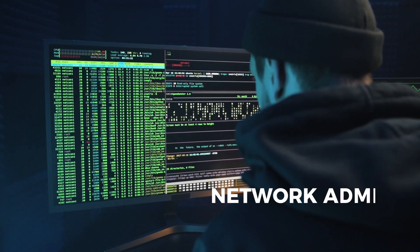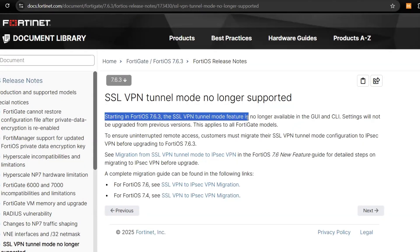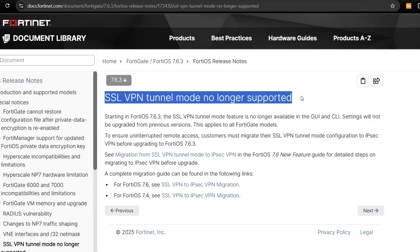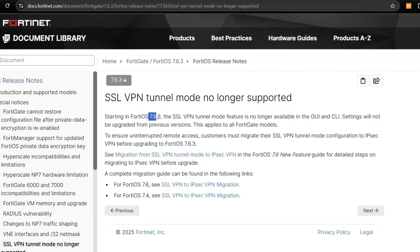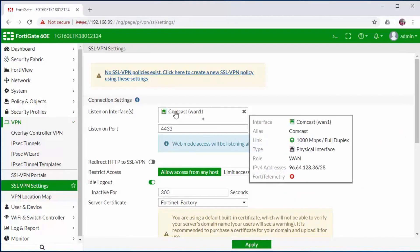Heads up, network admins and security professionals: Fortinet has just announced a major change. SSL VPN in tunnel mode is being completely removed starting with FortiOS 7.6.3. If you're still using SSL VPN, this video is a must-watch.